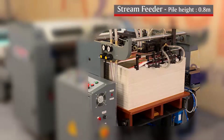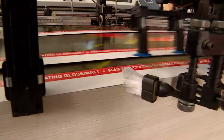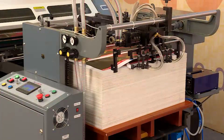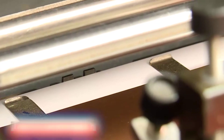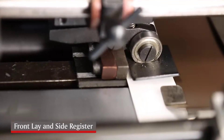This machine has a stream feeder which has a pile height of 0.8 meters and feeds sheets and boards smoothly and continuously. Sheets and boards are checked for double sheet also, and then it reaches the front lay where it gets registered to the front lay and side register.